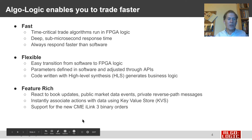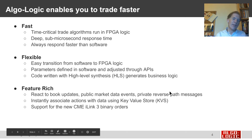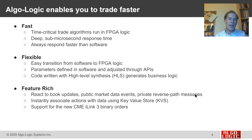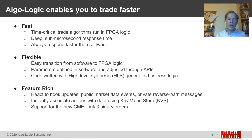Our systems are feature-rich. We can respond to a variety of different types of market data events — we can look at book updates, public market data events, and even the private reverse-path messages that come as our own orders get filled from the exchange. Our systems can instantly associate actions with inputs using our key-value store — an associative lookup table implemented in the FPGA — that allows strategies locked and loaded, ready to respond to a variety of input cases. Our systems also support the newest protocols: Algo-Logic was first to support MDP-3 in the transition to binary market data, and we're also first to support the new CME iLink-3 for sending binary orders into CME.